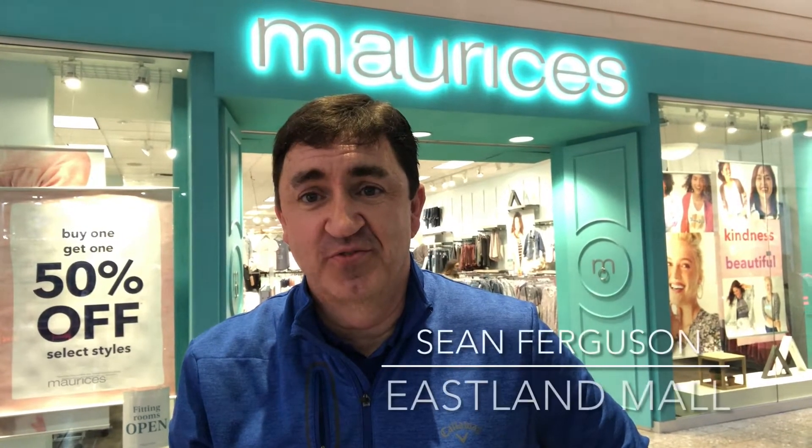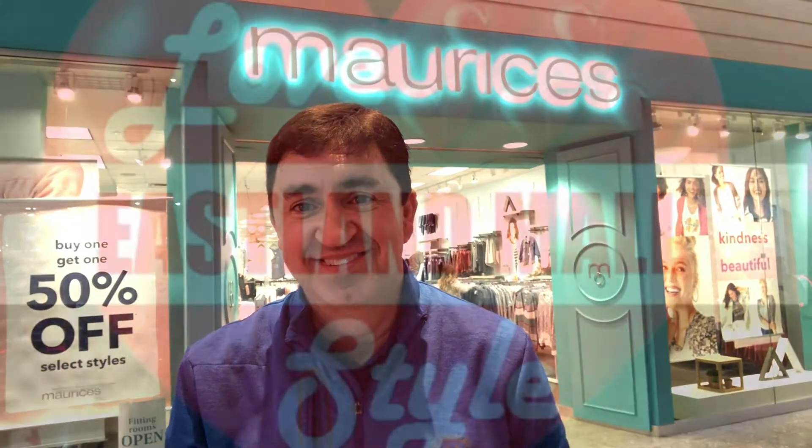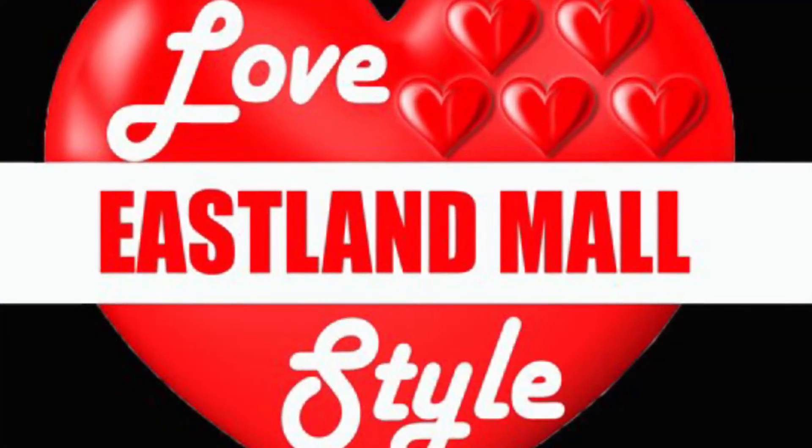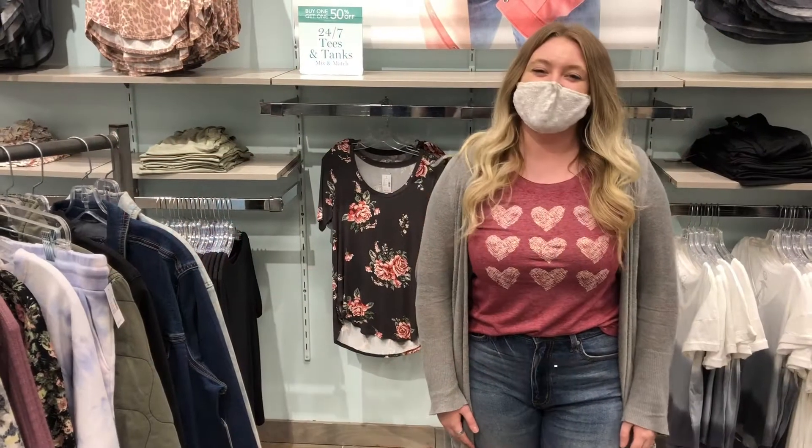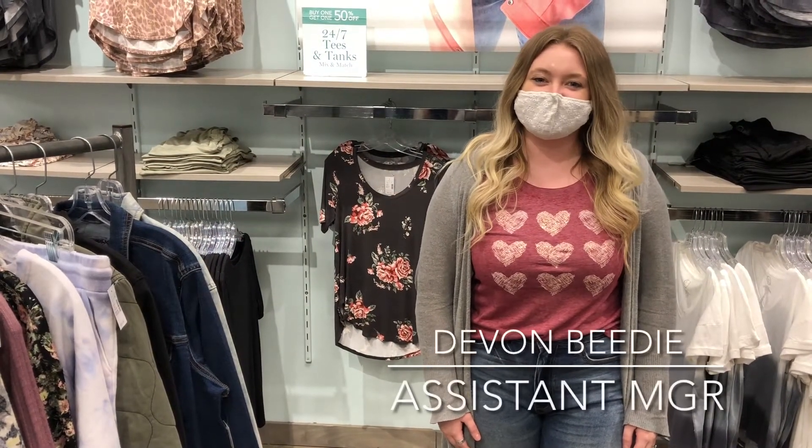Maryse's has the perfect outfit just for you, whether you're staying at home or going out this Valentine's Day. We're about to learn more on this edition of Love Isla Mall Style. Hi, my name is Devon, and I'm here with Maryse's today.